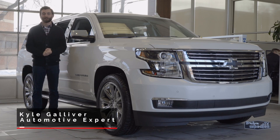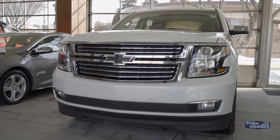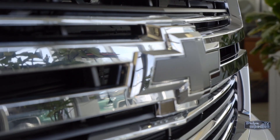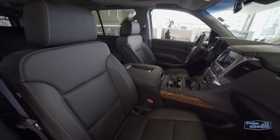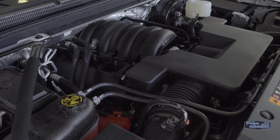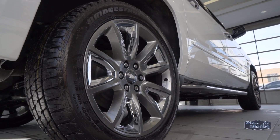Hey, I'm Kyle from Drive Wheaton TV showing off another ride from Don Wheaton on White. This puppy is the definition of full-size SUV — a 2017 Chevrolet Suburban Premier in Summit White with jet black leather interior. The 5.3 liter V8 cranks out a robust 355 horsepower, plus you'll enjoy the confidence of four-wheel drive and the comfort of magnetic ride control.